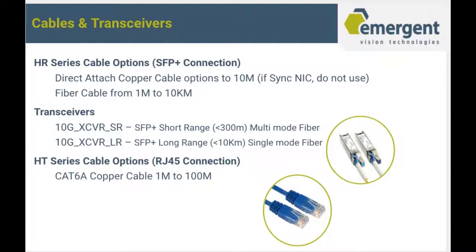Cables and transceivers: for the HR series, we have two options — direct-attached copper cable to 10 meters, and a fiber cable option from 1 meter to 10 kilometers. With fiber, you'll need transceivers. We have two options: a short-range multi-mode fiber transceiver up to 300 meters, or if you need fiber from 300 meters to 10 kilometers, you can use single mode. For the HT series, you can use CAT 6A cable from 1 meter to 100 meters.